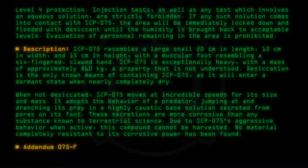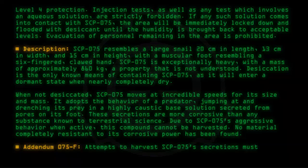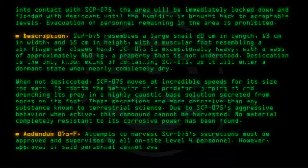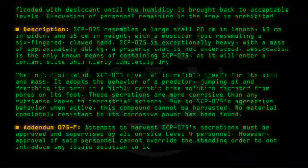Addendum 075-F: Attempts to harvest SCP-075's secretions must be approved and supervised by all on-site Level 4 personnel. However, approval of said personnel cannot override the standing order to not introduce any liquid solution to SCP-075, including its own secretions.